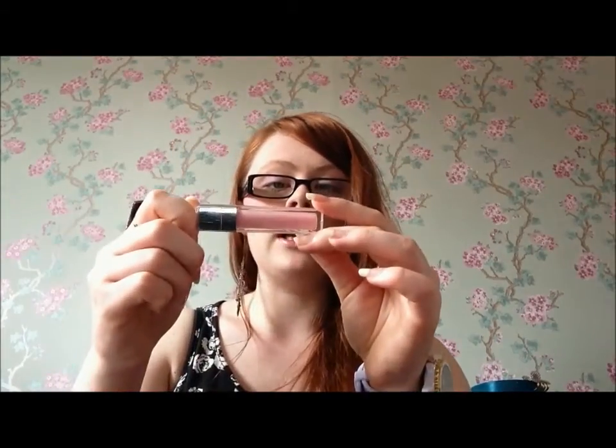Another thing I've been enjoying is my Dior Lip Maximizer Collagen Active, which I had for my 21st birthday. As I said in my previous video, it gives your lips a very nice tingling feeling and also helps condition them. I've been putting this on top of the New York lip balm.